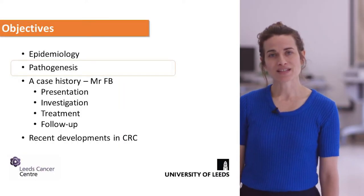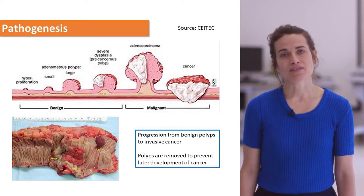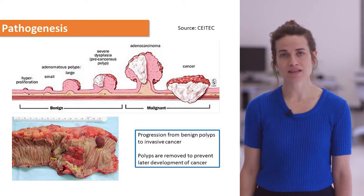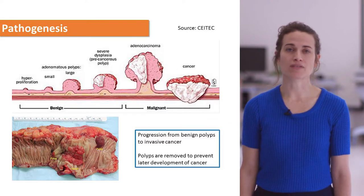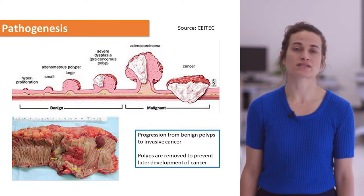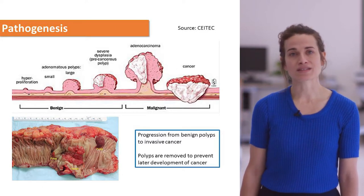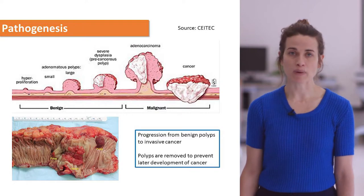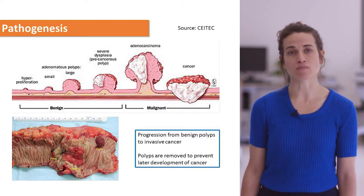Next we'll talk about pathogenesis. You can see the progression from polyps through to malignant cancers, shown at the bottom in a histological specimen where you can see the nicely rounded, demarcated polyps in comparison to the invasive tumour.